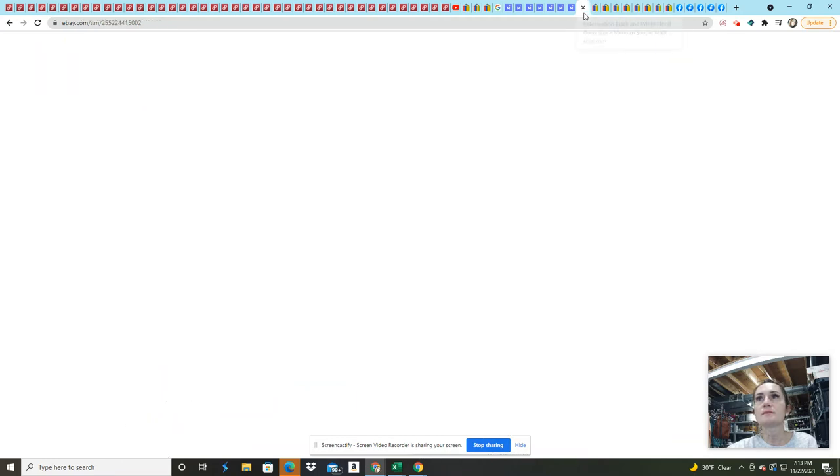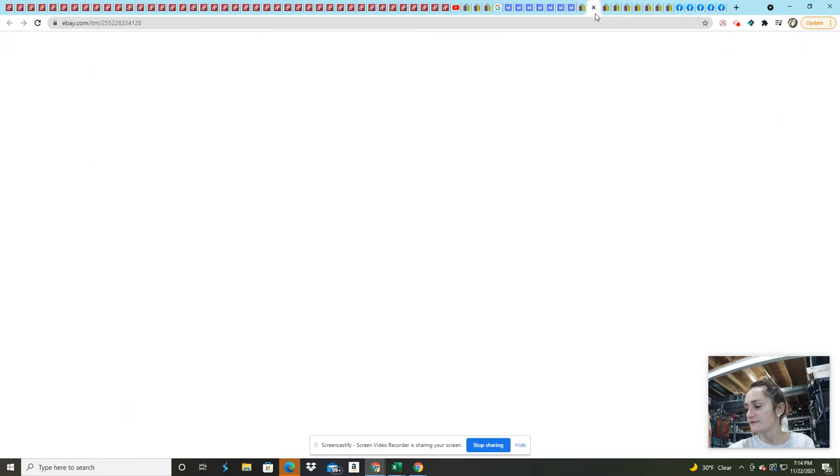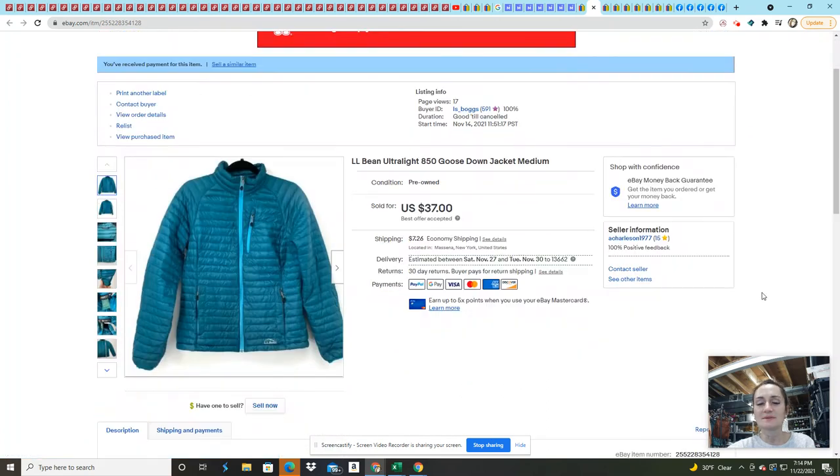Now on to eBay. This Reformation dress sold — I had it listed for $74.99 but it sold on an offer for $50. It also came from that last ThredUp rescue box, which has been phenomenal. I made $50.45 on it after shipping. Sometimes I overestimate shipping and sometimes I underestimate it — sometimes I make money on shipping and sometimes I lose money.